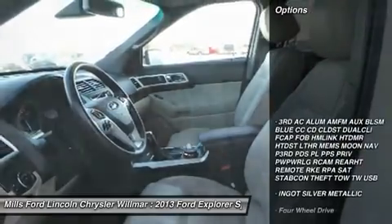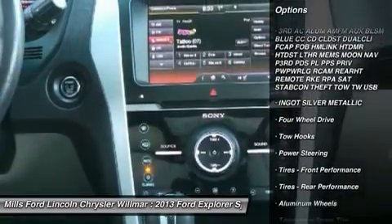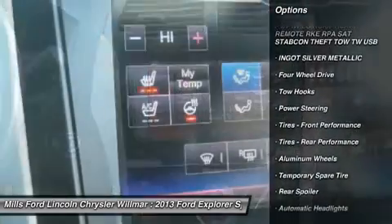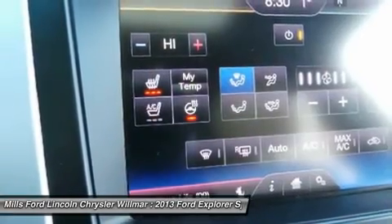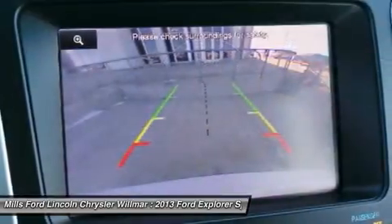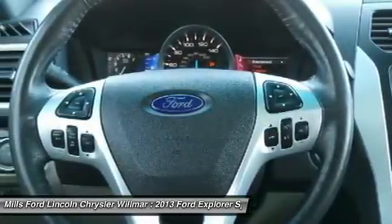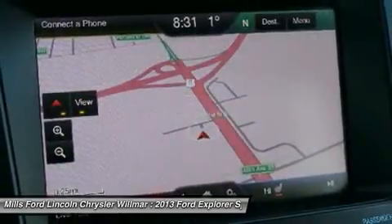Here are some of this vehicle's great options: power passenger seat, steering wheel audio controls, keyless entry, leather-wrapped steering wheel, Bluetooth, power steering, adjustable steering wheel, aluminum wheels, four-wheel drive, floor mats. This vehicle offers reliability and good looks at a great price.